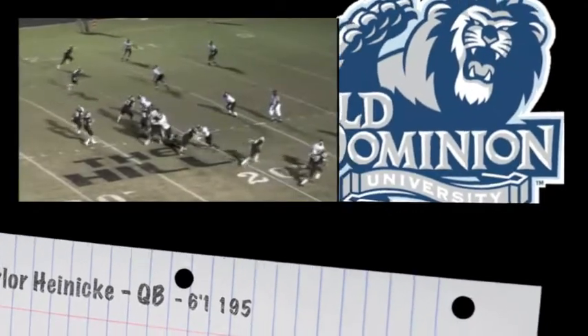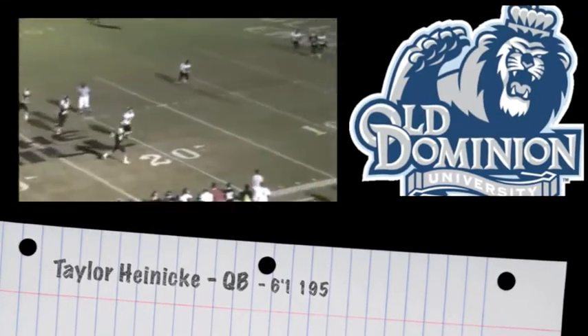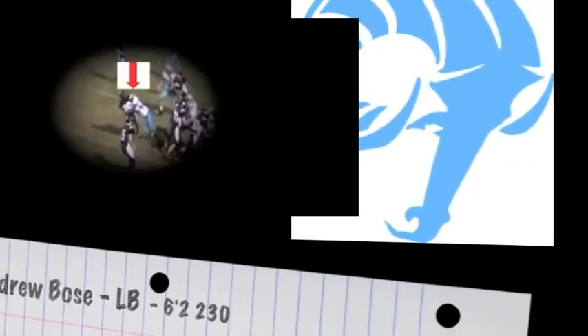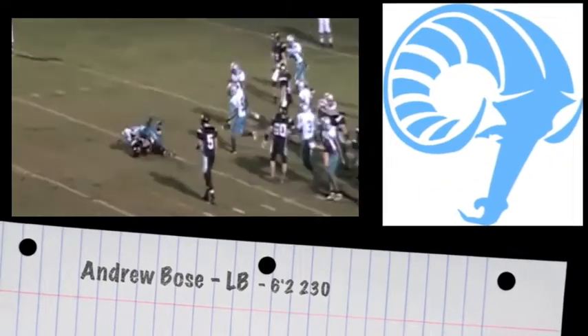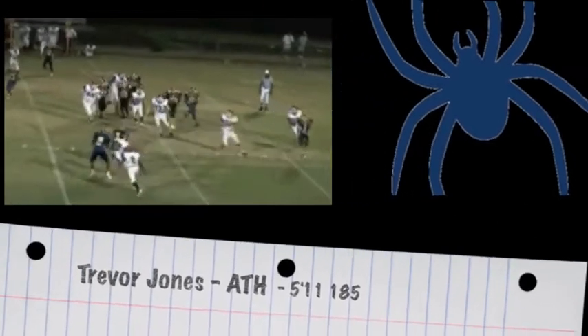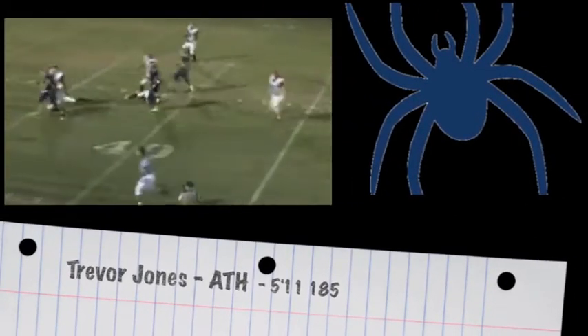The Monarchs got themselves another solid QB prospect in Taylor Hennicki. This guy should be a phenomenal player once DeMarco leaves. Rhode Island is getting Andrew Boles, the linebacker, 6'2", 230 — he may be on a lot of freshmen all-conference teams this season. Trevor Jones is an outstanding athlete, and the Richmond Spiders will have him all over the football field this season.